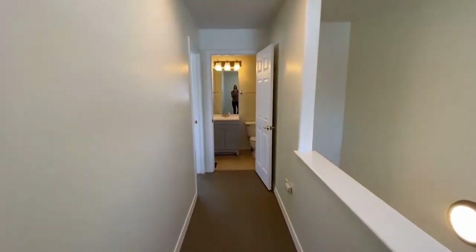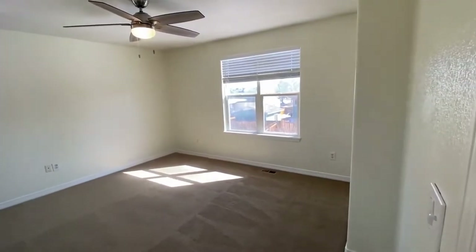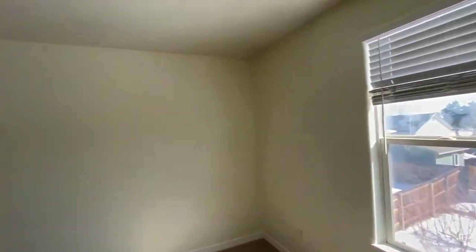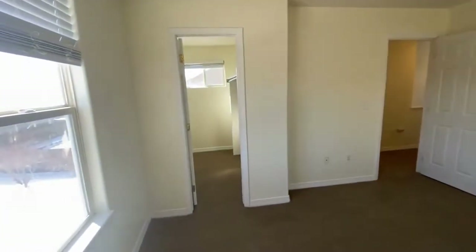And then at the other end of the hall for privacy is the master. It's quite spacious with a ceiling fan. And what you're going to love about this is it has two closets — one is a walk-in.